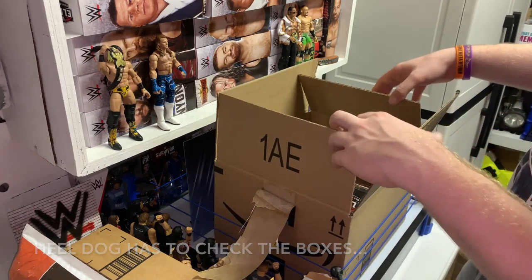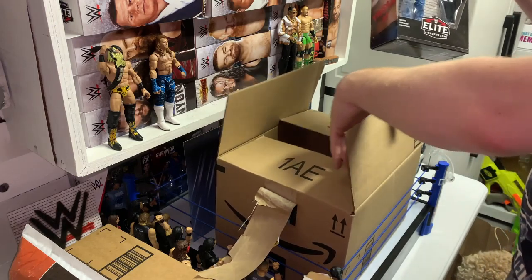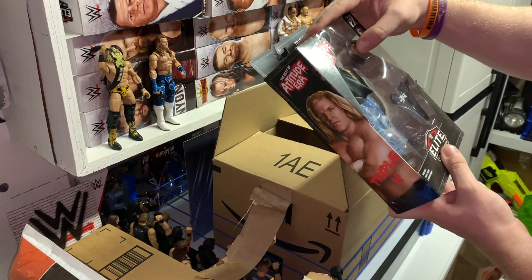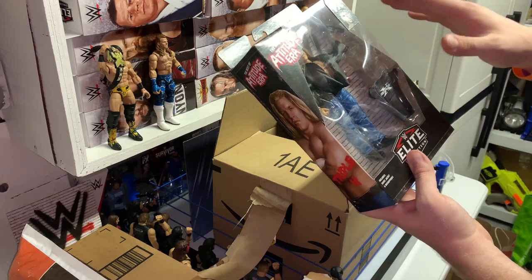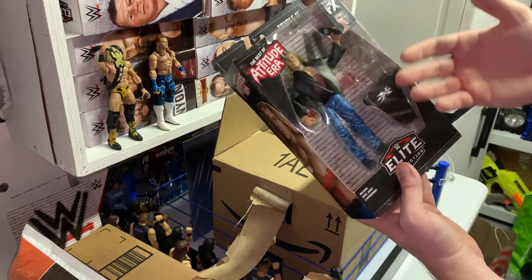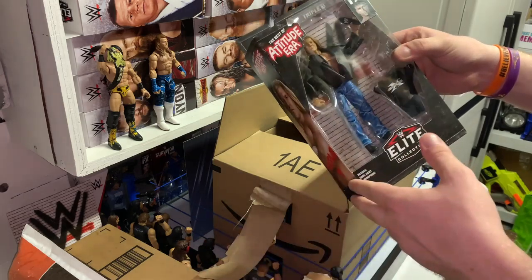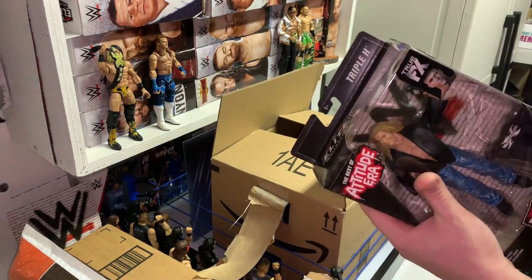First off, we got this on Prime Day. This was the Triple H Attitude Era — Best of Attitude Era figure. Solid job with the face sculpt, I think. They definitely killed it as far as matching the facial features and how his face looked when he was younger with the new True FX. I always thought that was cool to see True FX on an older figure — same with Macho Man and people who have passed. Seeing that facial tech on older figures is always cool to me.